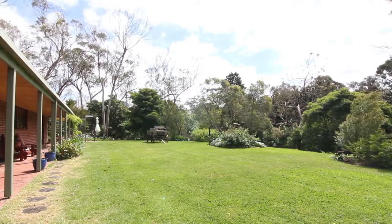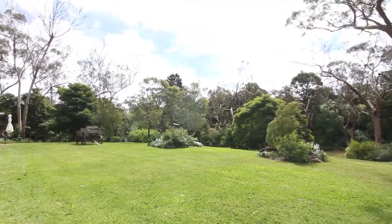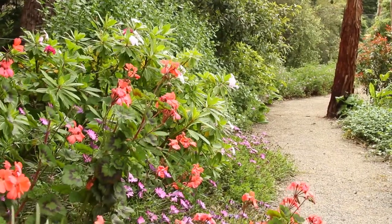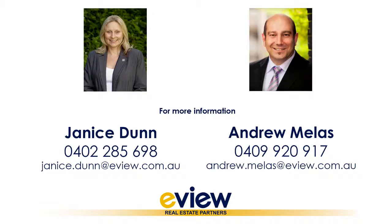Don't you think we've really escaped to the country today? Absolutely — I love the feeling of privacy here. Everywhere you look from inside the house you're looking out onto your own property, with the sounds of the bush. The house itself is generously proportioned with a brilliant fireplace for winter. So if you too liked what you've seen today, give Andrew or myself a call for your own private tour.